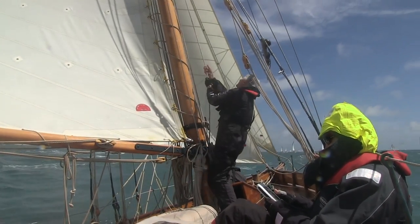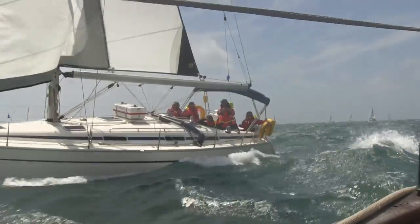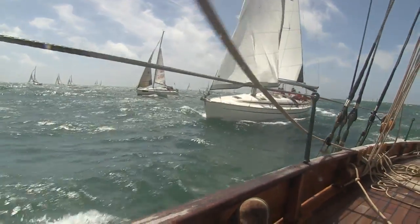Like many proud owners, David likes to fine-tune the sails. We continue passing boats on the southern run.